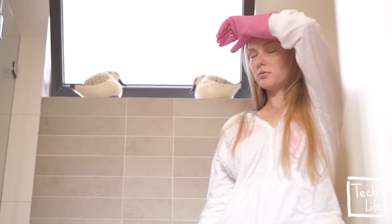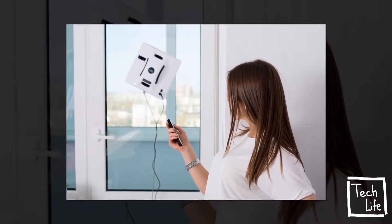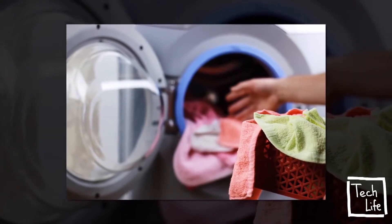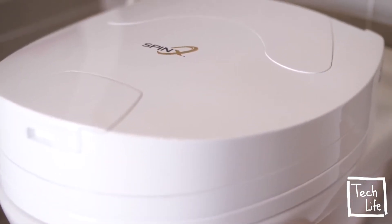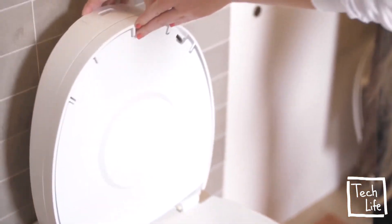Cleaning the toilet again? We invented technology that cleans the floor, cleans windows, trims the lawn, washes dishes, and cleans the laundry — but only for the assignment we hate the most, there's no solution. Until now. Introducing SpinX, a revolutionary toilet cleaning robot that cleans your toilet bowl and seat automatically in just 90 seconds.